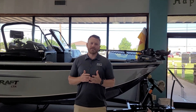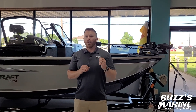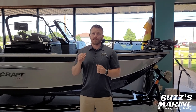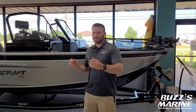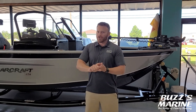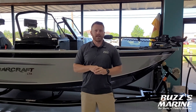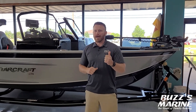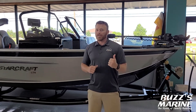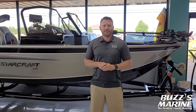Hey everybody, Josh here with Buzz's Marine. Today we've got a video on the Starcraft Delta 188 DC Pro. This is the serious fisherman's boat. It's got a 96-inch beam, it's 18 foot 11 inches long. It's got extra tackle storage, extra rod storage, and we rig it with the powerful 175 Yamaha VMAX SHO — so you've got plenty of power to get out to your fishing spot, beat everybody else in the tournament, and get back to the dock for weigh-in. Come on, let's check out the boat.